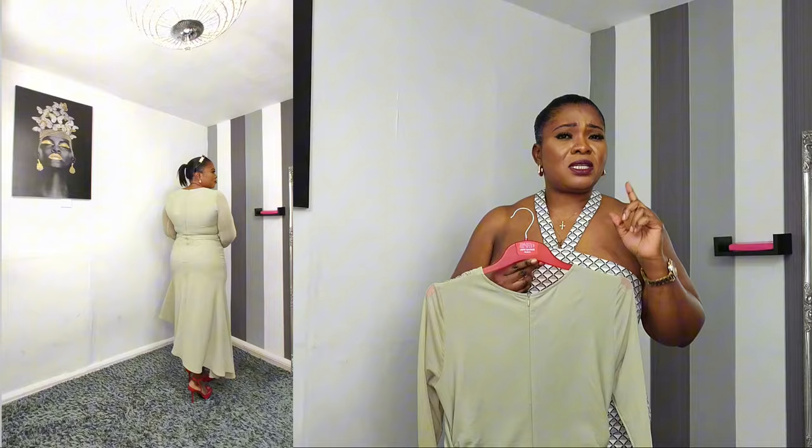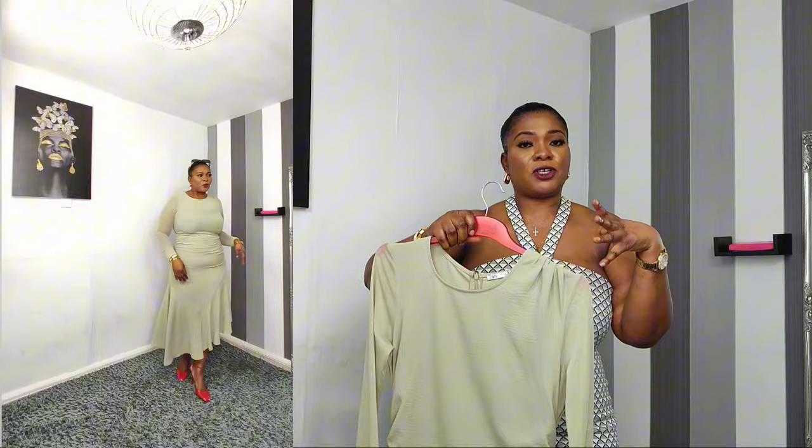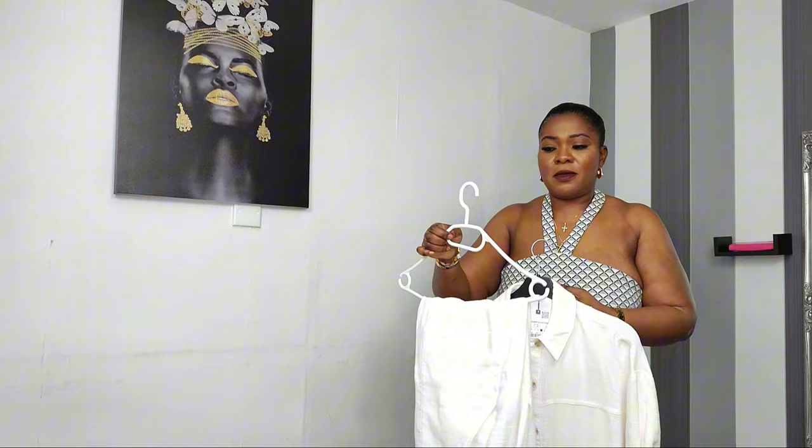One thing about this dress: I couldn't pull it up from the bottom, so I have to pull it on over my head. If you have makeup on, you'll need to cover your face when putting it on. I do wish I could just step into it, but that's not how it works. Anyway, it's a lovely dress.